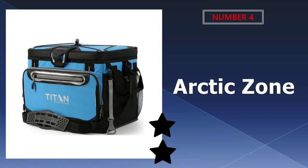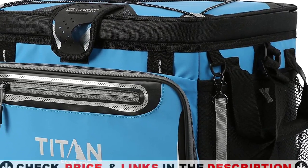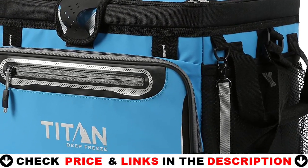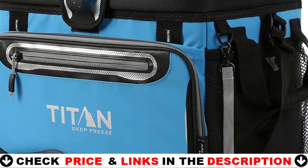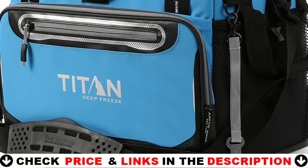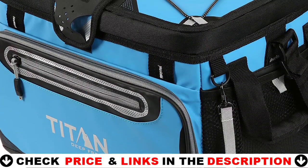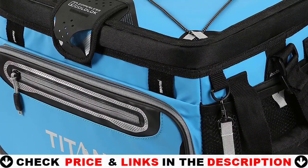Number four in our list is the Arctic Zone Titan Deep Freeze Cooler. This cooler is soft on the outside and has a removable hard-body liner, making it ideal for those who don't want to spend a lot of money on a kayak cooler. Kayak coolers are quickly becoming one of the most popular accessories. This cooler will keep your items ice cold for up to 36 hours, and it comes with a divider tray to keep your food separate from your ice and drinks.